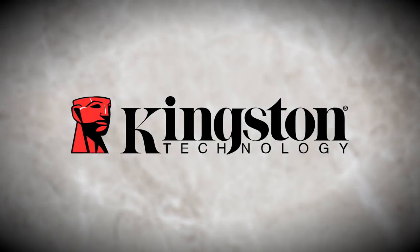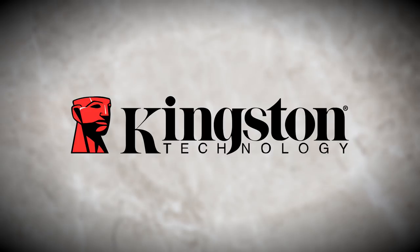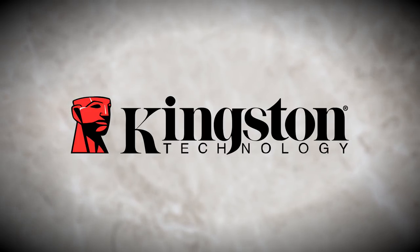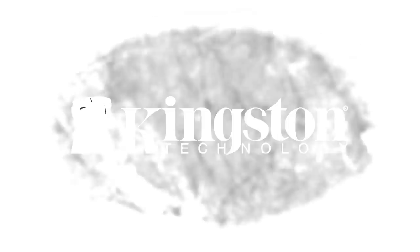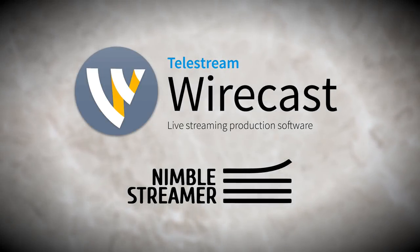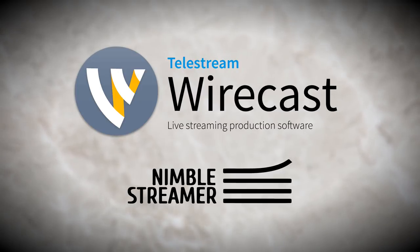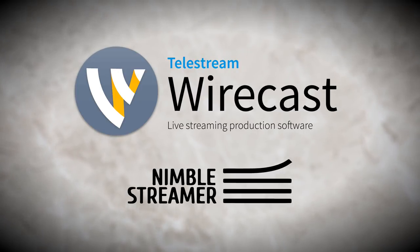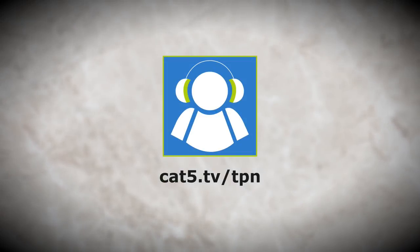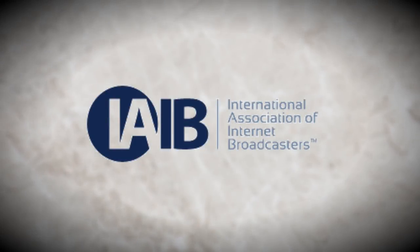Our live recordings are trusted only to solid state drives by Kingston Technology. Revive your computer with improved performance and reliability over traditional hard drives with Kingston SSDs. Category 5 TV streams live with Telestream Wirecast and Nimble Streamer. Tune in every week on Roku, Kodi, Plex, and other HLS video players. For local showtimes, visit Category5.tv. Category5.tv is a member of the Tech Podcast Network and the International Association of Internet Broadcasters.